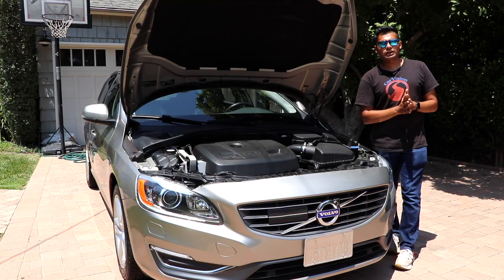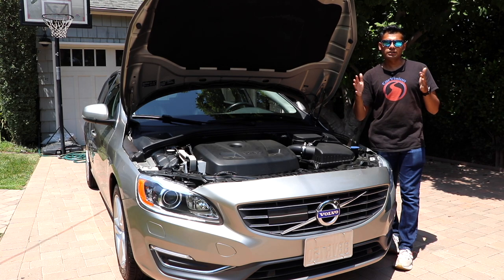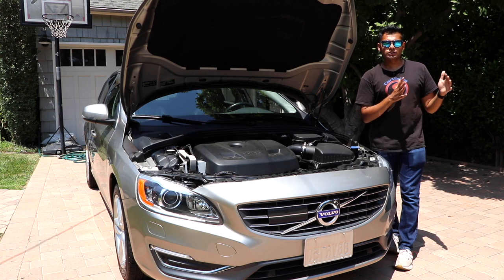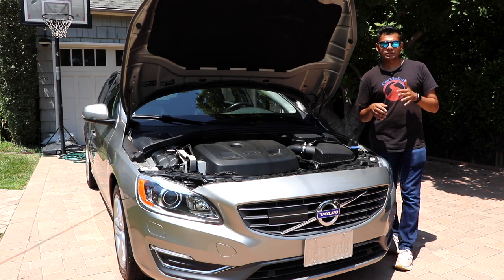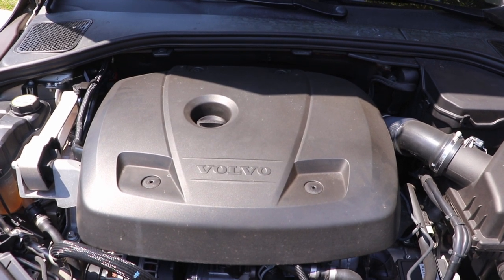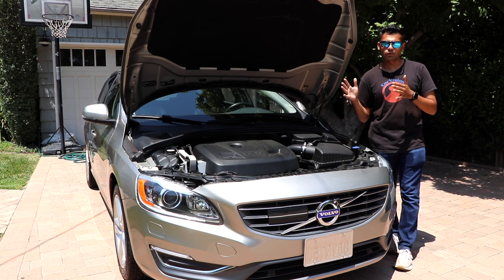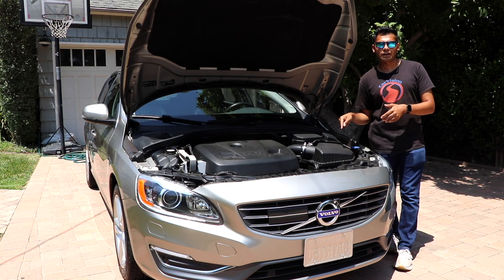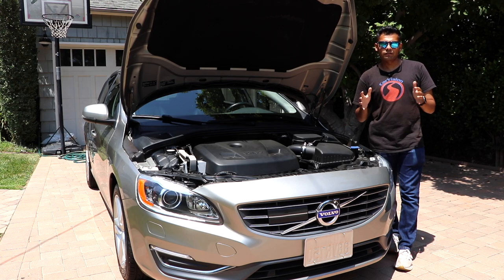Now let's talk about Volvo's engine lineup, which is quite confusing. For the US market, Volvo offered this car with four different engine options — the original Volvo engines and then the new Drive E architecture, still used in today's Volvos. The original T5 had a 2.5-liter five-cylinder turbo, and the original T6 had a 3.0-liter straight-six turbo. The Drive E T5 had a 2.0-liter turbo four, which is what we have here. The Drive E T6 had a 2.0-liter turbo and supercharged four-cylinder producing more power. Up until 2017, the Drive E motors were only offered with front-wheel drive; from 2017 onward we got the Haldex all-wheel drive system used in today's Volvos.